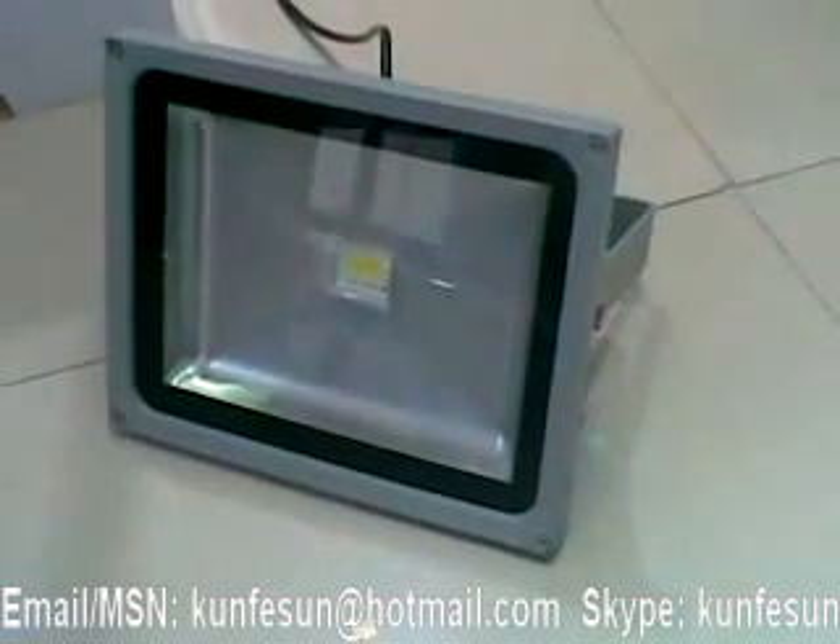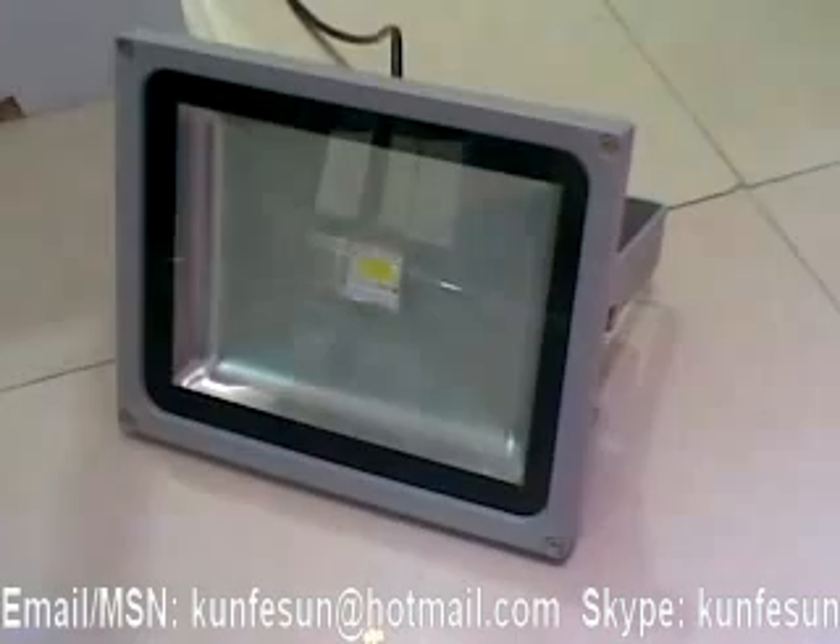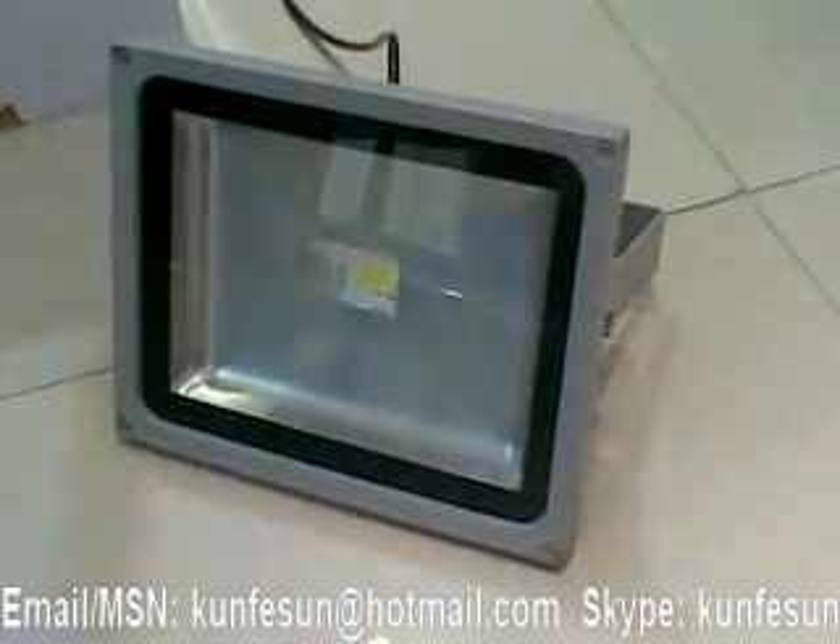Hello dear friends, this is Convison from Hobon Industries Company. From this video, we can show my company's LED floodlight.